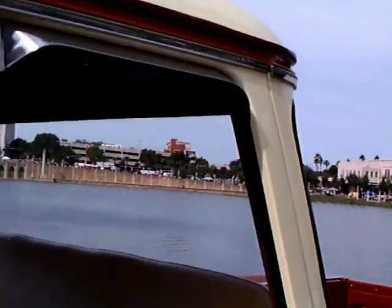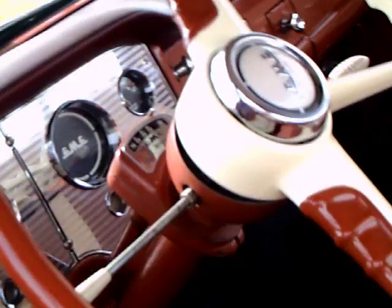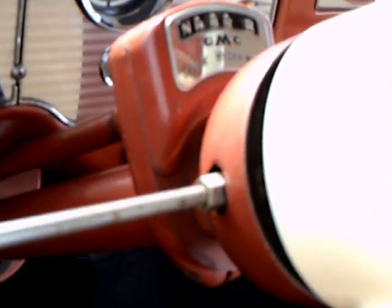In fact, the interior is very car-like. Nice upholstery on the seat, and a nice instrument cluster. There you can see the GMC Truck Hydramatic badge.